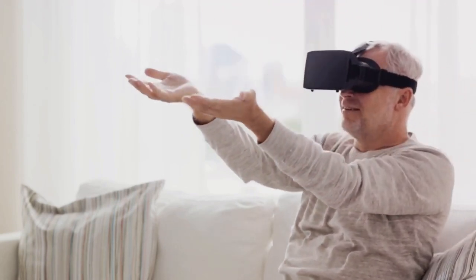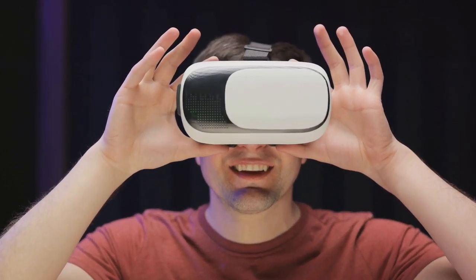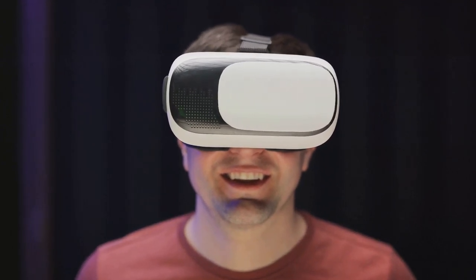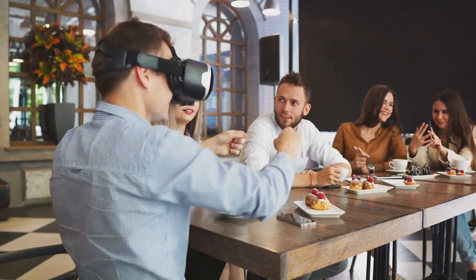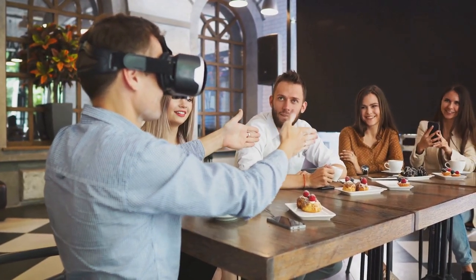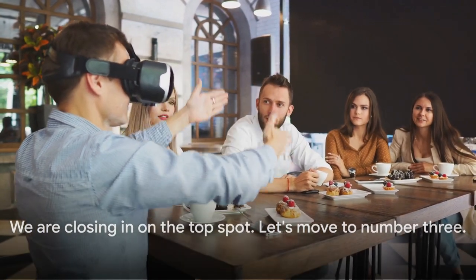It's not just about entertainment, though. This device can also be a powerful tool for education and training, making complex concepts easier to understand by visualizing them in 3 dimensions. This gadget represents the next big leap in technology, pushing the boundaries of what's possible and changing our perception of reality. We are closing in on the top spot — let's move to number 3.